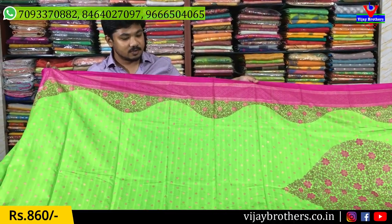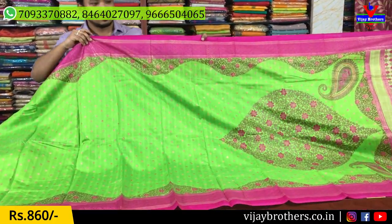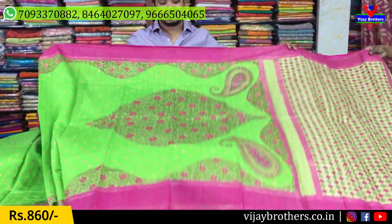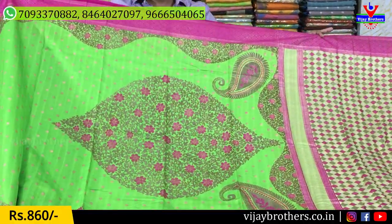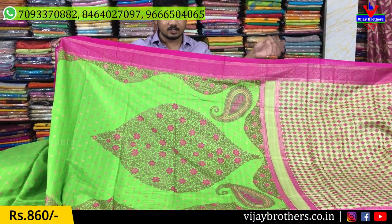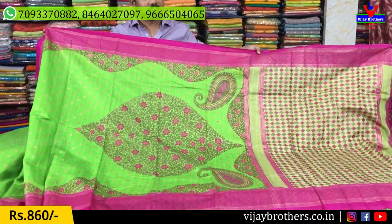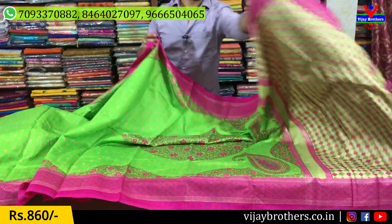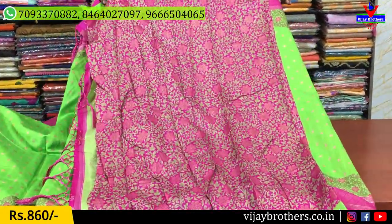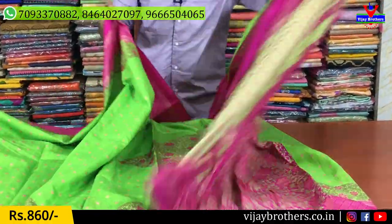This combination is very beautiful. The main highlight is the Kongu part. The Kongu and Pallu are very beautiful. This cost is also 860 rupees. This comes with a blouse.